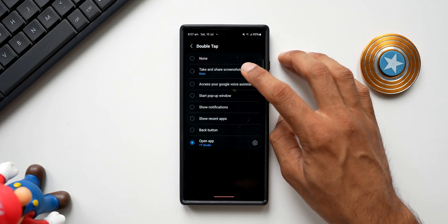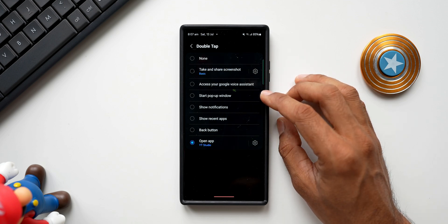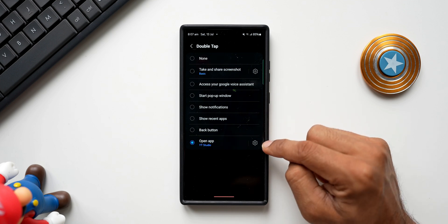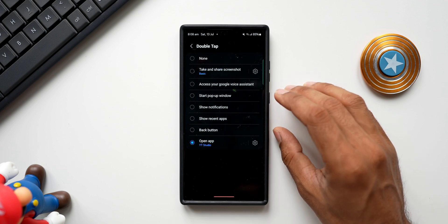This is where we will get that brand new option. For now we have: Take a Screenshot, Access your Google Voice Assistant, Start a Pop-up Window, Show Notifications, Show Recent Applications, Back Button, and the Open App option. This is where the two new options will get added — since I don't have them here yet, I'm not able to show you exactly how this works.